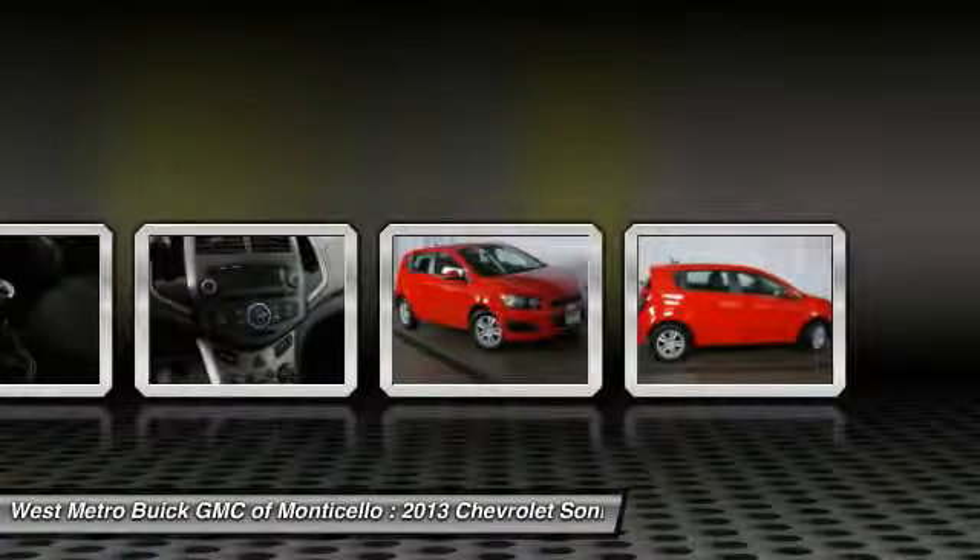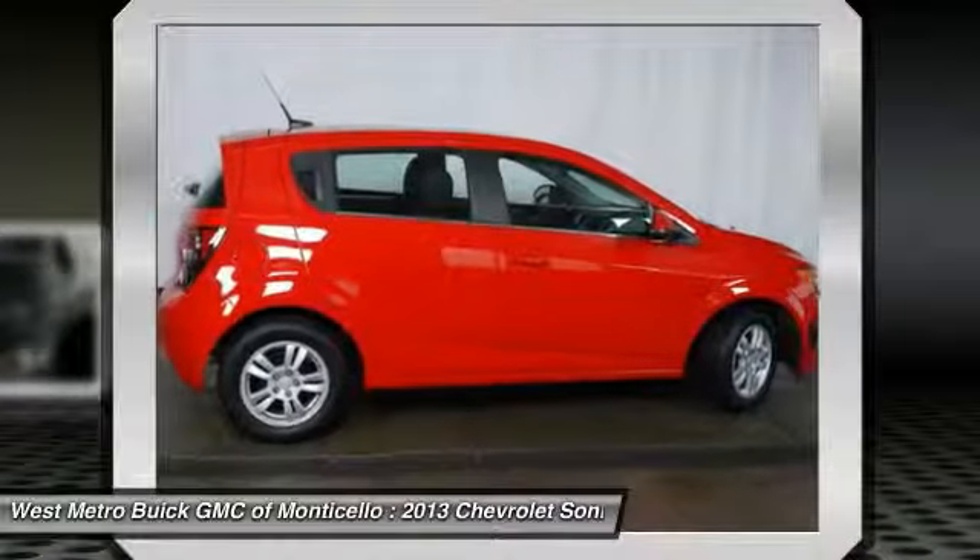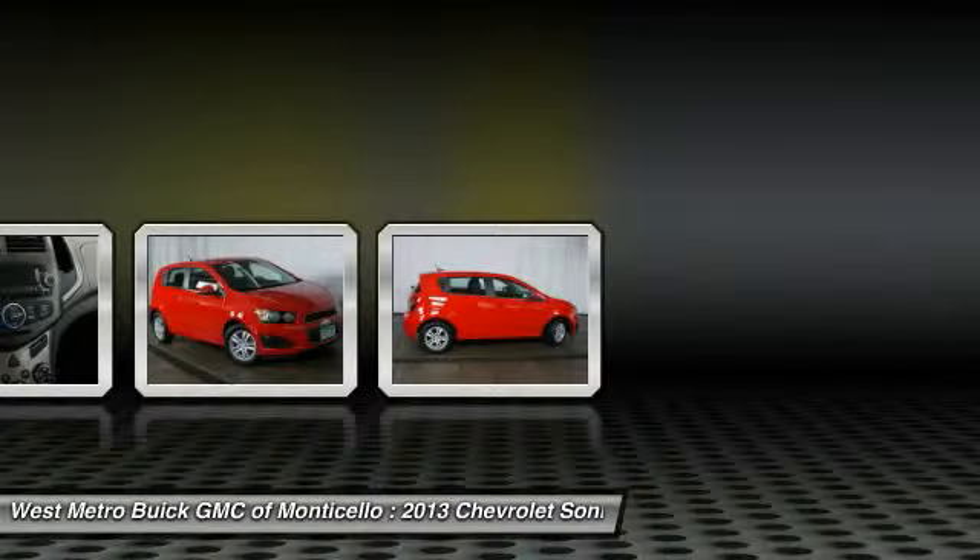AM FM stereo radio, center armrest, and front wheel drive. Searching for a dependable vehicle that looks great too? You've found it, so stop in today.